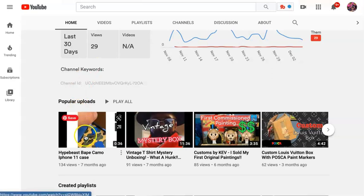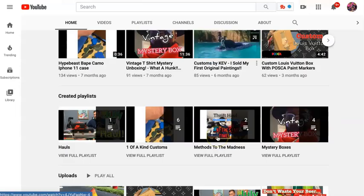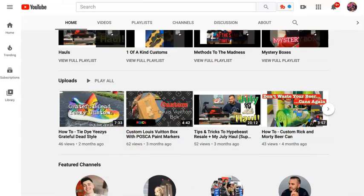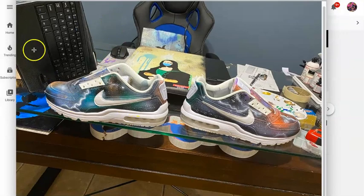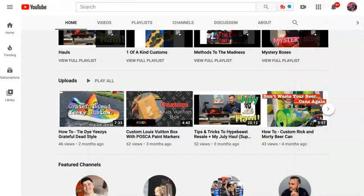He makes camo phone cases, and he does commissioned artwork, and he does all kinds of painting. He does airbrushing. He makes things like these airbrush tennis shoes that are super cool, and that's his airbrush gun. We'll talk about that in a minute.